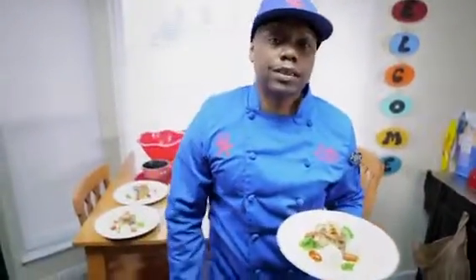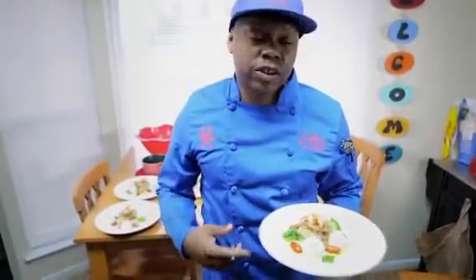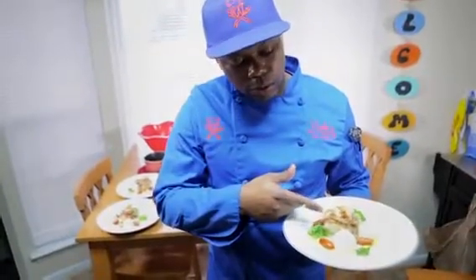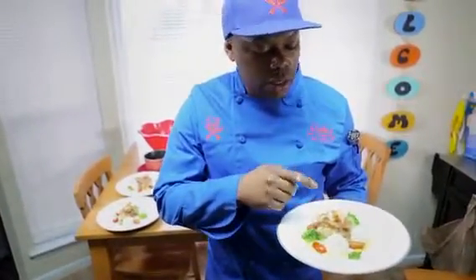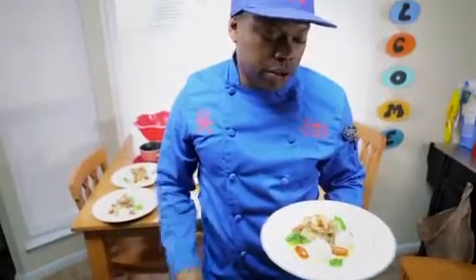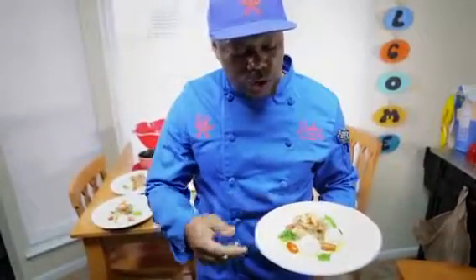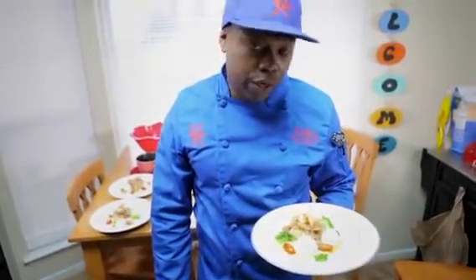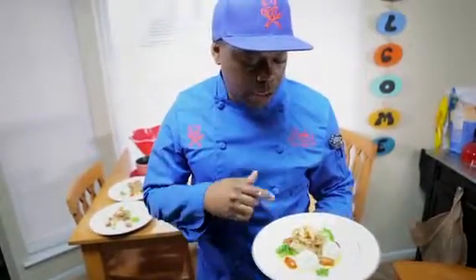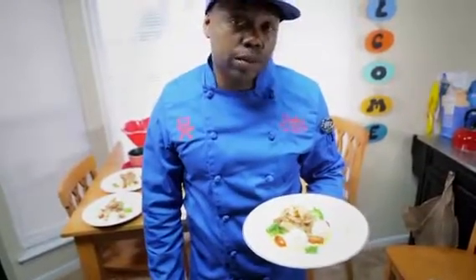Good afternoon everyone, this is Chef Wimbo here live. What I have right here for you is a five-spice Alaskan cod with fried onion butterfly shrimp. On top of the butterfly shrimp is a chili five-spice sauce. The yellow you see is the creamy curry sauce with sauteed tomatoes, fried Brussels sprouts, and also we have goat cheese mashed potatoes.